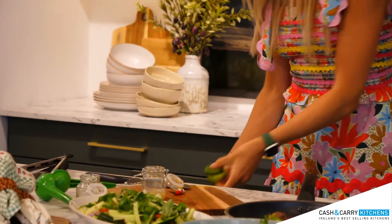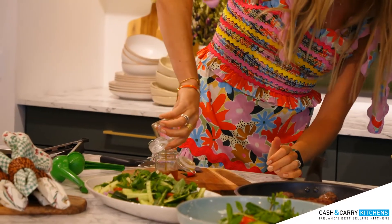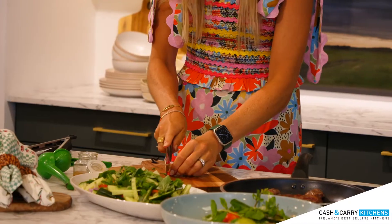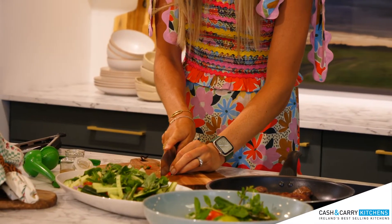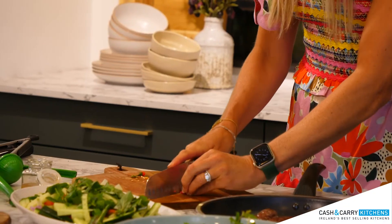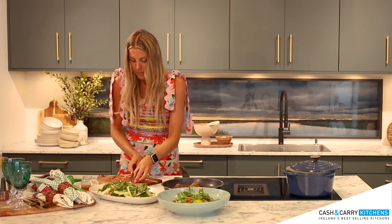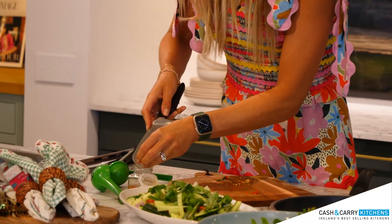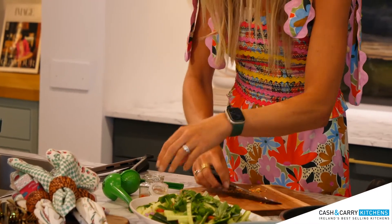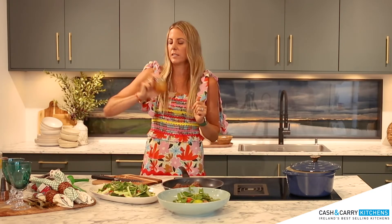Then we're going to add our tablespoon of fish sauce and then our chili. One thing you have to be careful with — after you chop your chili, don't scratch your eyes. You can add more chili if you like, I'm just doing one today. Pop that in there, then pop on the lid — I always use some sort of jar for salad dressings. Give it a shake and that's your salad dressing. It's so easy, there's no oil in it, it's super healthy.